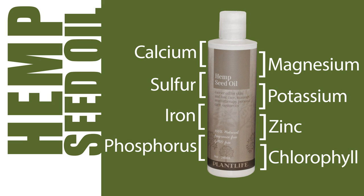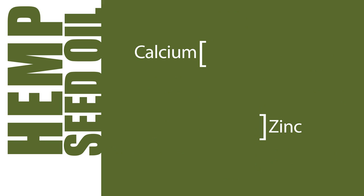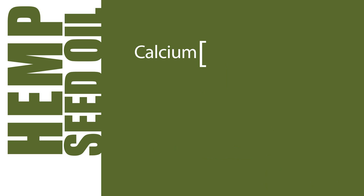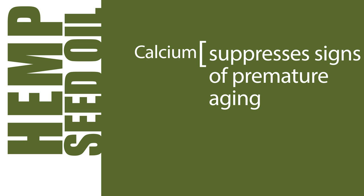While all of these are beneficial and important in cell rejuvenation, according to the NCRI, calcium and zinc specifically aid in skin rejuvenation and cancer prevention. Calcium is also known to help with collagen production, suppressing signs of premature aging.